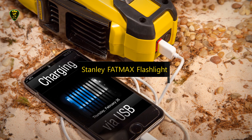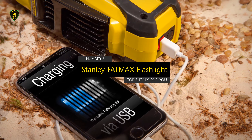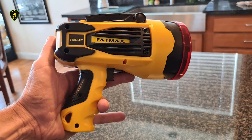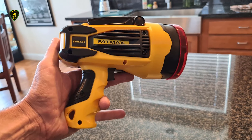In number 3, we have the Stanley Fatmax Rechargeable Flashlight, which you can find on the market in 2022. Sometimes you want a big light in case of emergency, for a night work project, or to light up a whole room when the power's out.